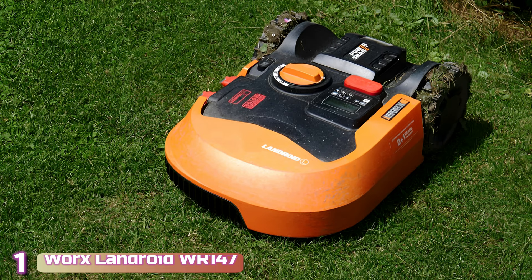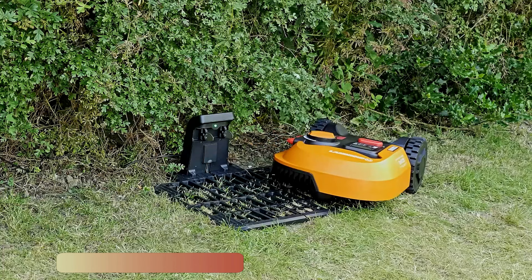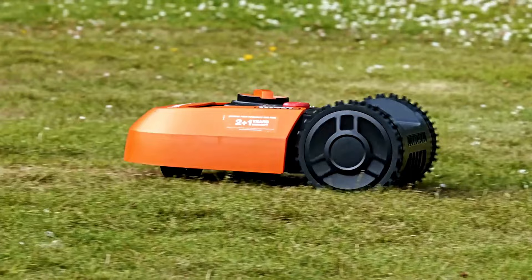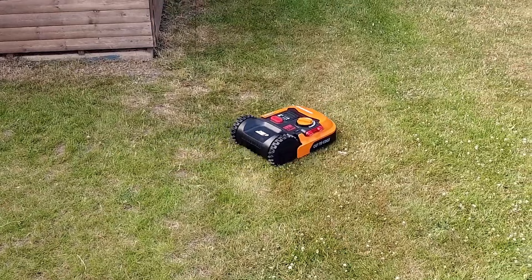The last product on our list is the WORX LANDROID WR-147. The popular WORX LANDROID WR-147 lineup includes Model S, M, and L for yards up to 1/8 acre, 1/4 acre, and half acre respectively. We found that the WR-147 Model M offers the best combination of capability and affordability.